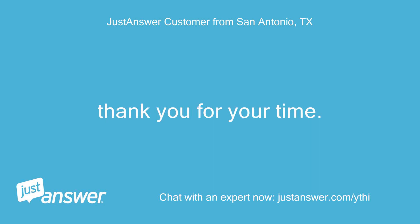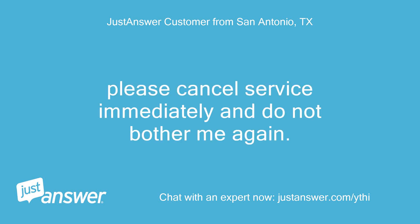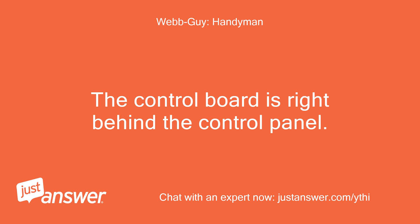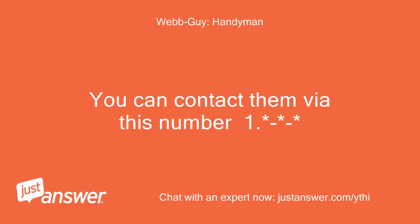Thank you for your time. Please cancel service immediately and do not bother me again. The part is not hard to replace. However, the only way you're going to be able to get the part is to contact Fisher and Paykel directly. The control board is right behind the control panel. You can contact them via this number.